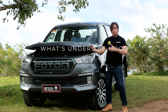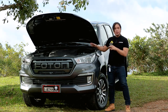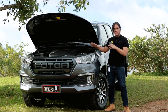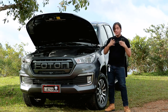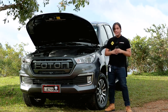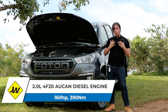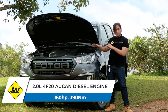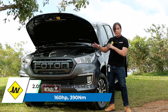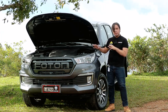Thankfully, the Photon Thunder comes with hood struts. Underneath the hood is a 2-liter, 4-cylinder, turbocharged diesel engine that puts out 160 horsepower and 390 newton meters of torque. Unlike the previous generation of the Photon Thunder, this is no longer a Cummins engine — this is now a 4F20 Aucan engine. And it's now coupled to an 8-speed automatic transmission.